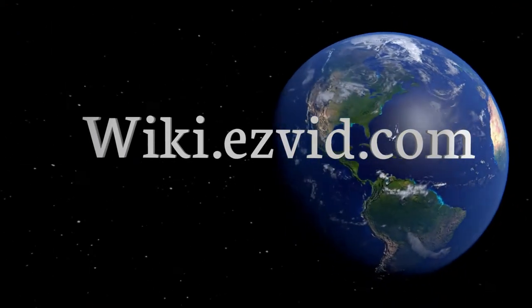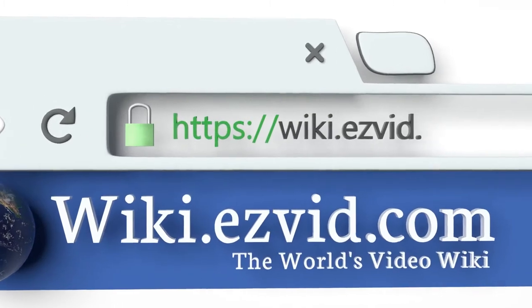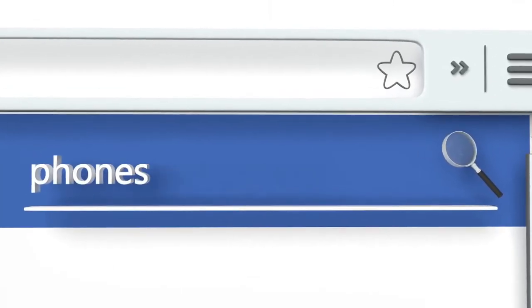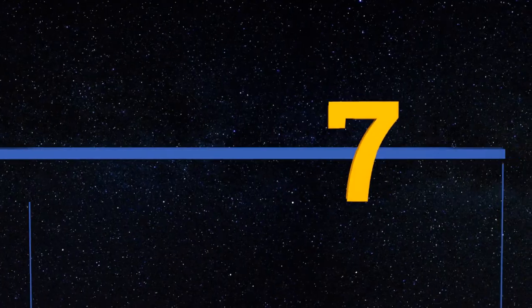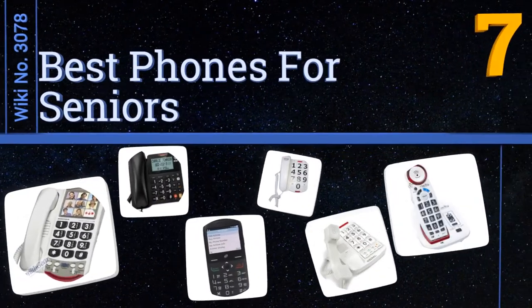Wiki.easyvid.com — search EasyVid Wiki before you decide. EasyVid presents the seven best phones for seniors. Let's get started with the list.